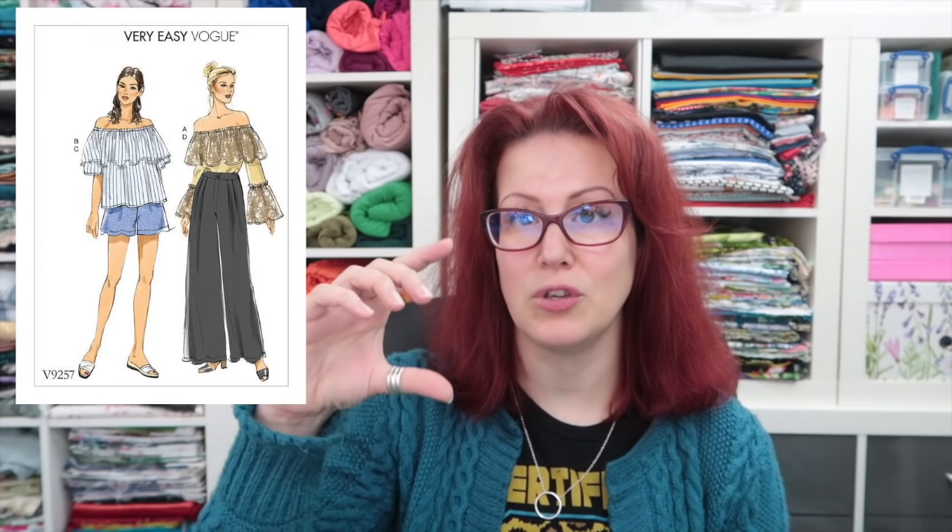I've been umming and ahhing about whether to go straight into the denim for the trousers, but it would be stupid. I have calico here that cost me four pounds per metre, and that denim is ten pounds per metre. I need to stop being lazy, get the calico unrolled and ironed, and cut out the 9257 trousers from that. The only alteration I've done so far is adding three inches to the crotch depth because I have a really long torso.